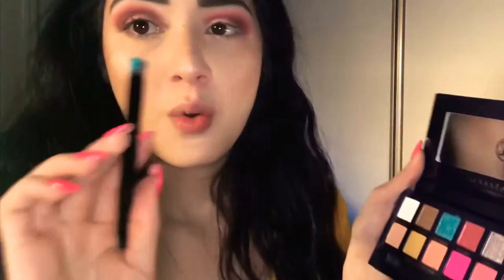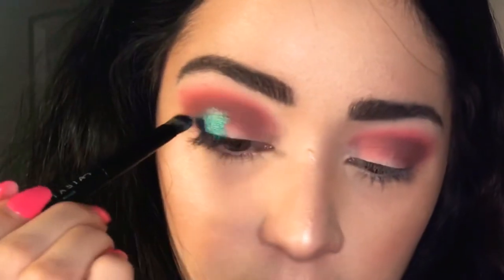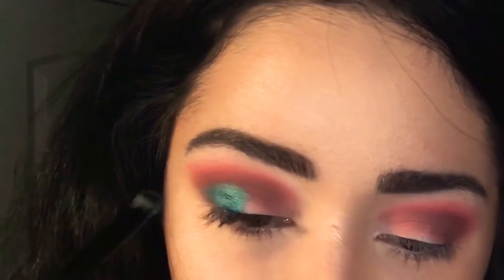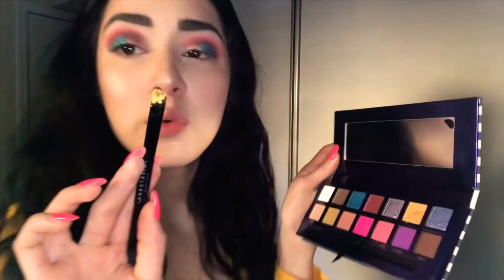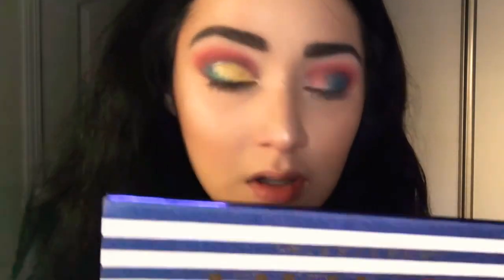Let's go with Seashells — this beautiful shimmery blue. So pretty! Now we're going to do the same thing for the other side. Looks like gold. Got a little bit of that Palm to darken up the crease.